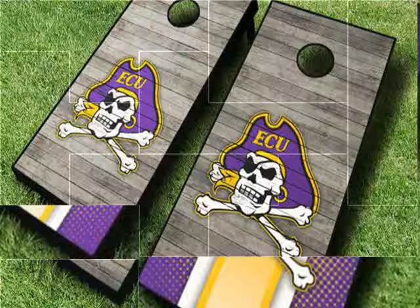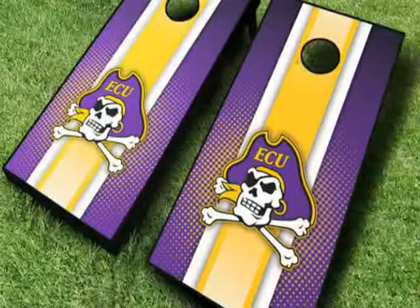Display your school spirit with an officially licensed NCAA cornhole game set, featuring one of our signature designs with the team colors and logo.